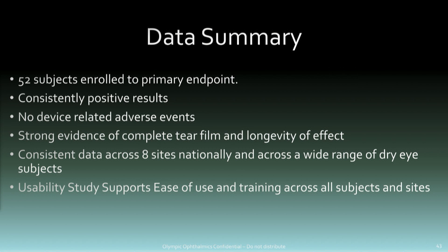Some subjects didn't have any concomitant treatments; other subjects were on many treatments. There were different disease categories — neurotrophic dry eye to younger patients sitting in front of a computer too long. So we have a broad spectrum of subjects, and we're cutting the data different ways. In all different ways, there's a positive effect. Our usability study supports ease of use and training across all sites, which is also very important.